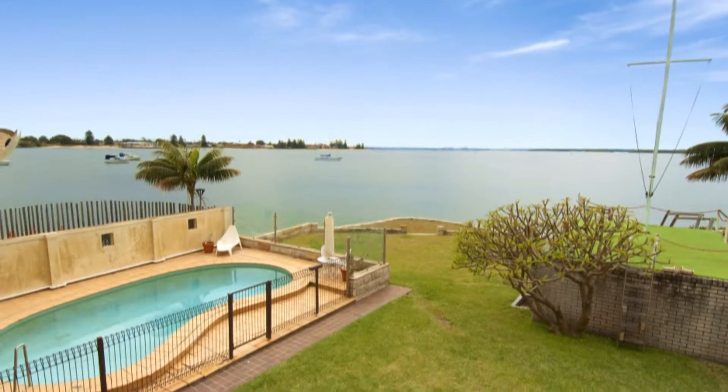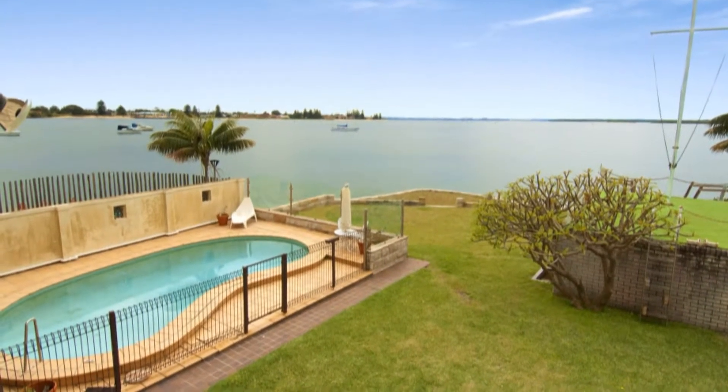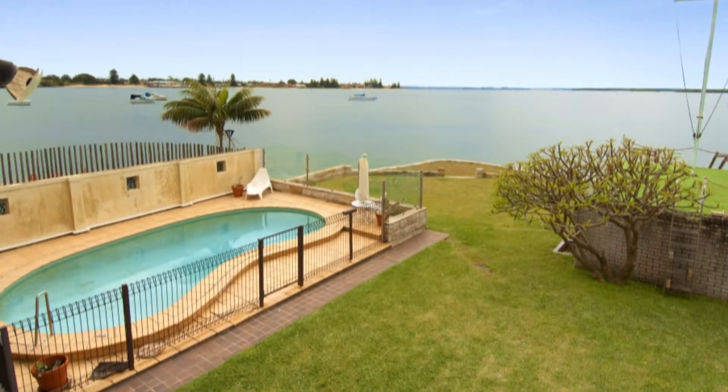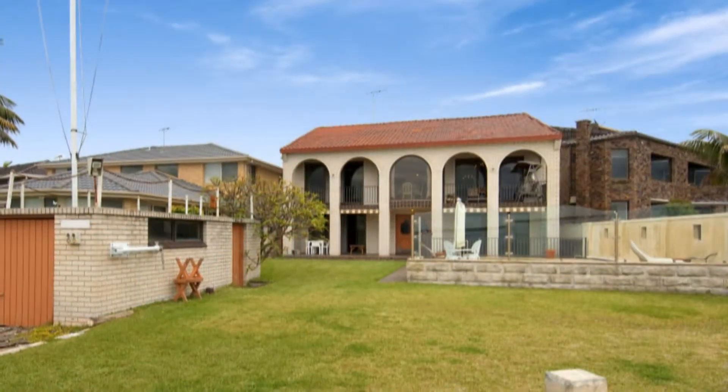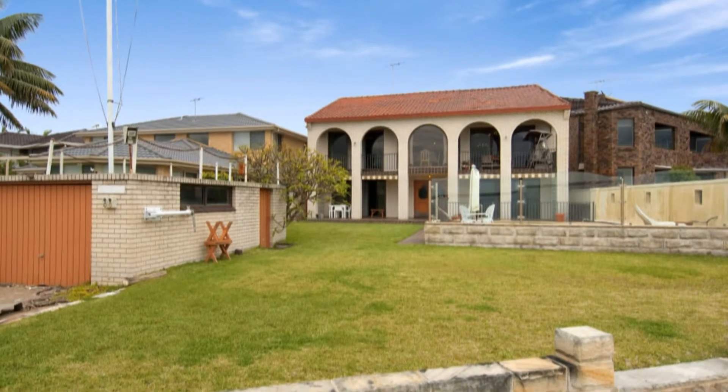Occupying a commanding position at the tip of the peninsula with the most magnificent panorama of Botany Bay, this impressive waterfront estate has everything a family could ask for. On a highly sought after, near level, street to waterfront, 1,085 square metre parcel.